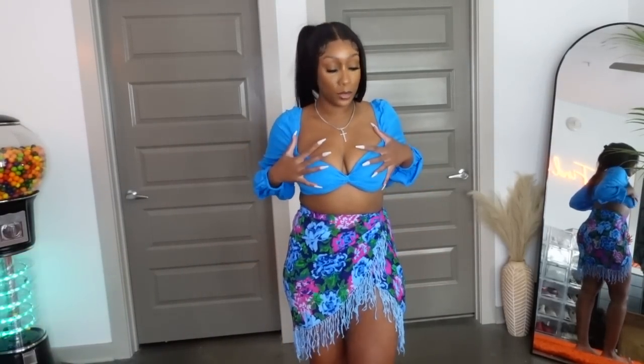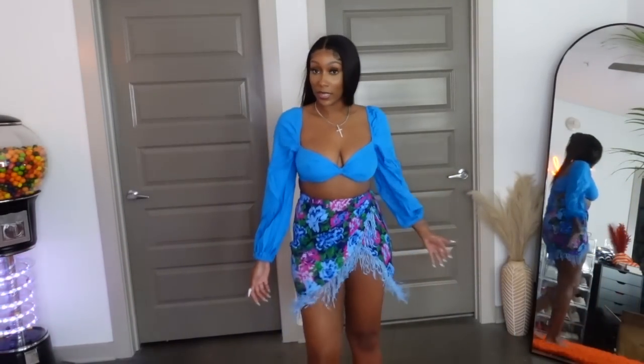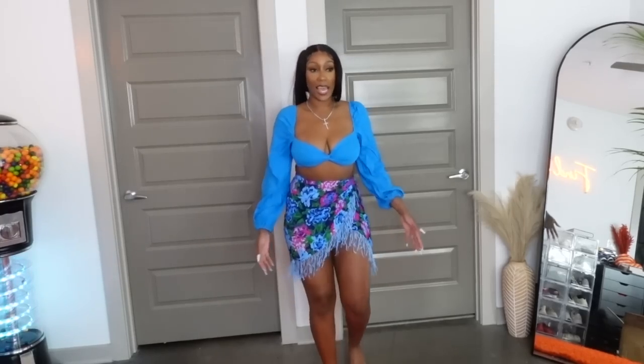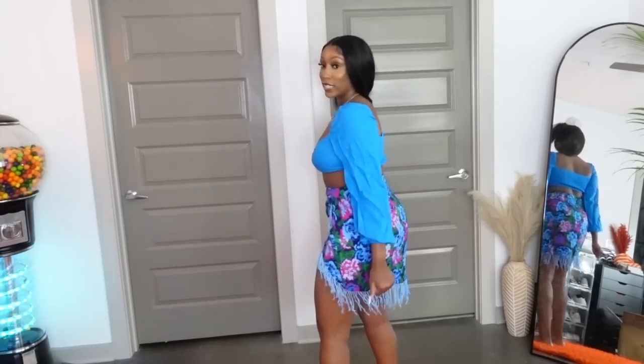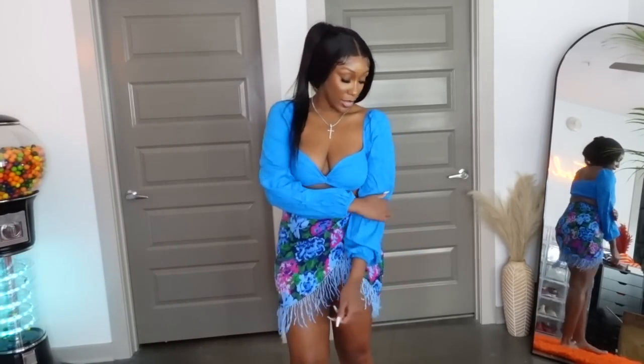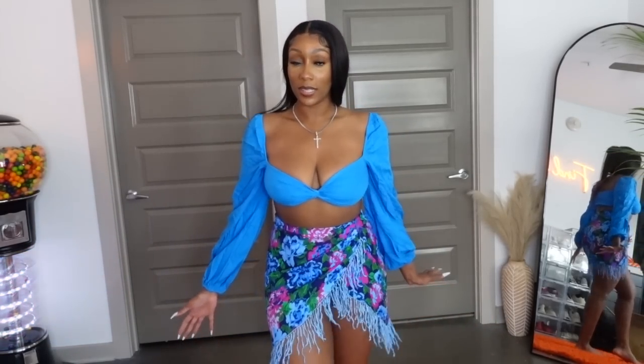Next I got this blue skirt and blue top. I got the skirt in a large and the top in a medium because I wanted some extra support. The back is kind of ruched and it stretches and clenches to you. The blues aren't exactly a match but it still looks really good — very summery, very vacation vibe. I like to open the top a little off the shoulder, kind of like that.